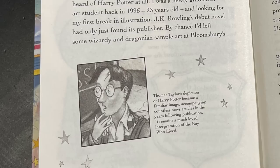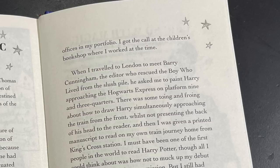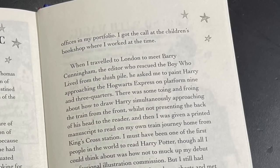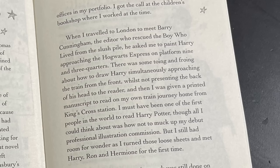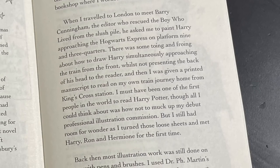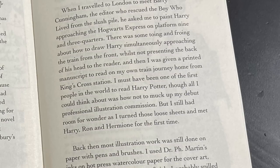J.K. Rowling's debut novel had only just found its publisher. By chance, I'd left some wizardry and dragon-ish sample art at Bloomsbury offices in my portfolio. I got the call at the children's bookshop where I worked at the time. When I traveled to London to meet Barry Cunningham, the editor who rescued the boy who lived from the slush pile, he asked me to paint Harry approaching the Hogwarts Express on platform nine and three quarters. I was then given a printed manuscript to read on my own train journey home from King's Cross Station. Just so Thomas does not get hounded — I've already acquired that manuscript and he no longer has it.